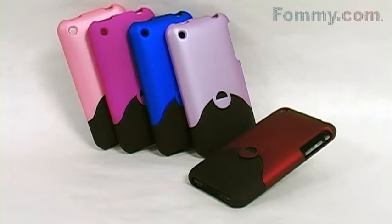Hey kids, this is Foamy.com. Thanks for tuning in, and today I've got a really great option for those of you looking to protect your iPhone 3G or your 3GS.